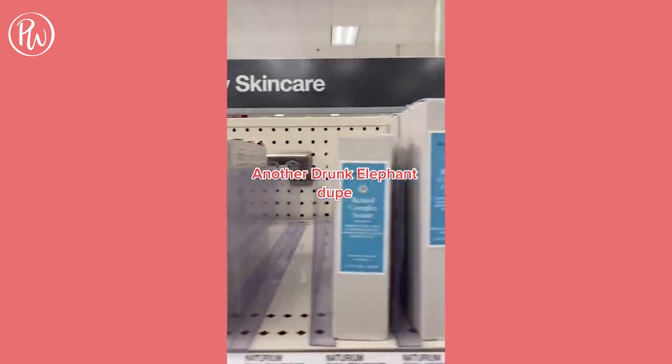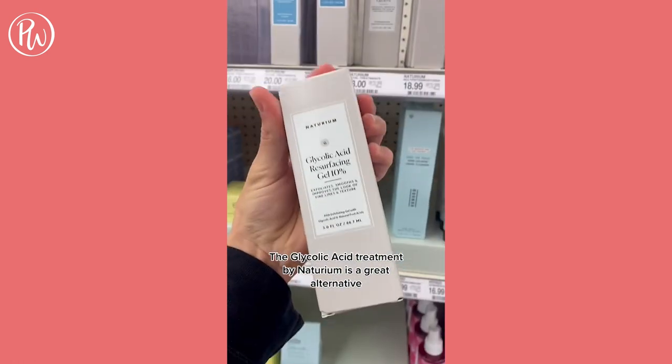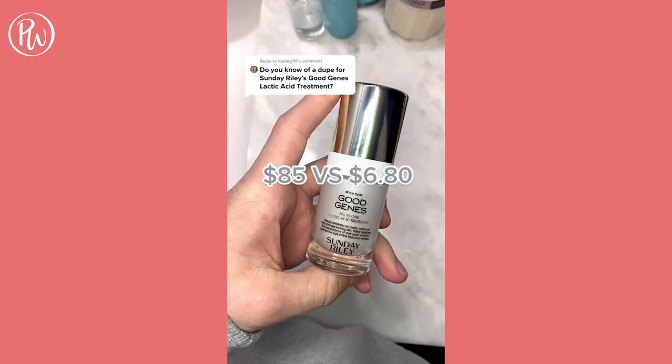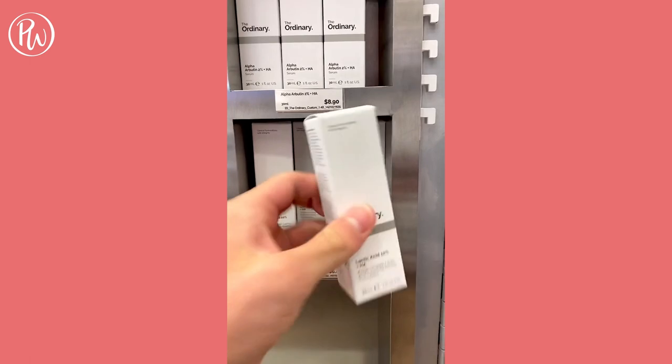Another Drunk Elephant dupe: the glycolic acid treatment by Natrium is a great alternative, only $23 at Target. I love Good Jeans by Sunday Riley, but if you're looking for a dupe, The Ordinary's Lactic Acid Treatment targets signs of aging, discoloration, and also exfoliates the pores.